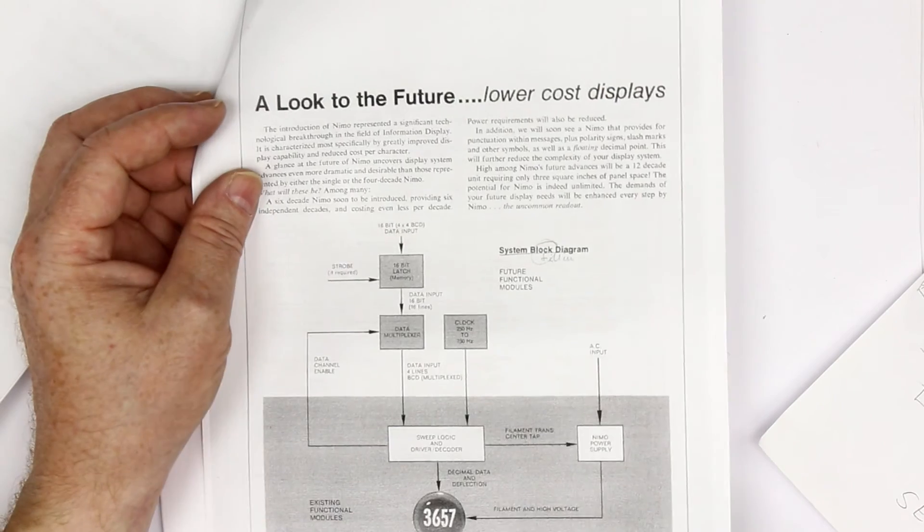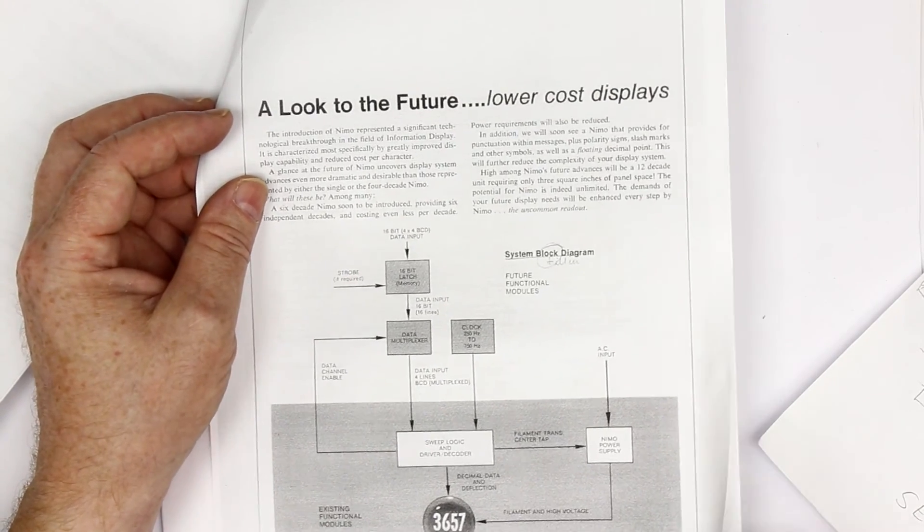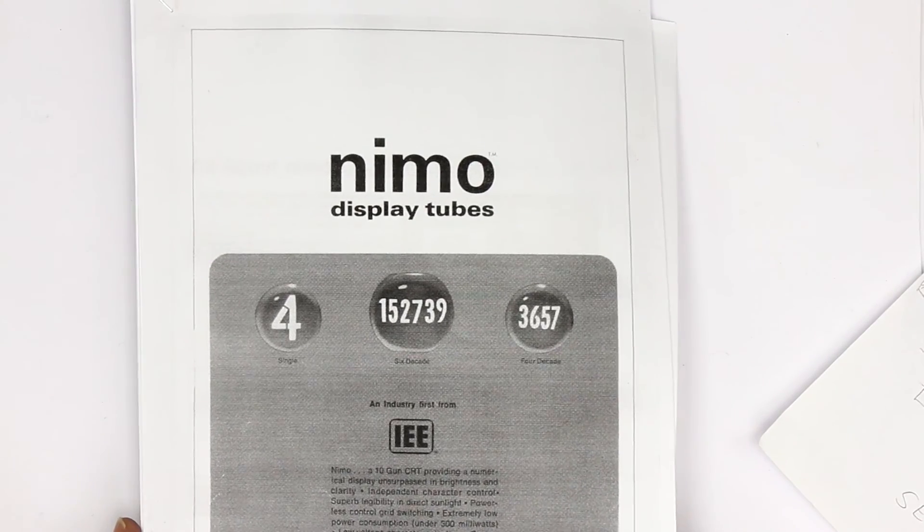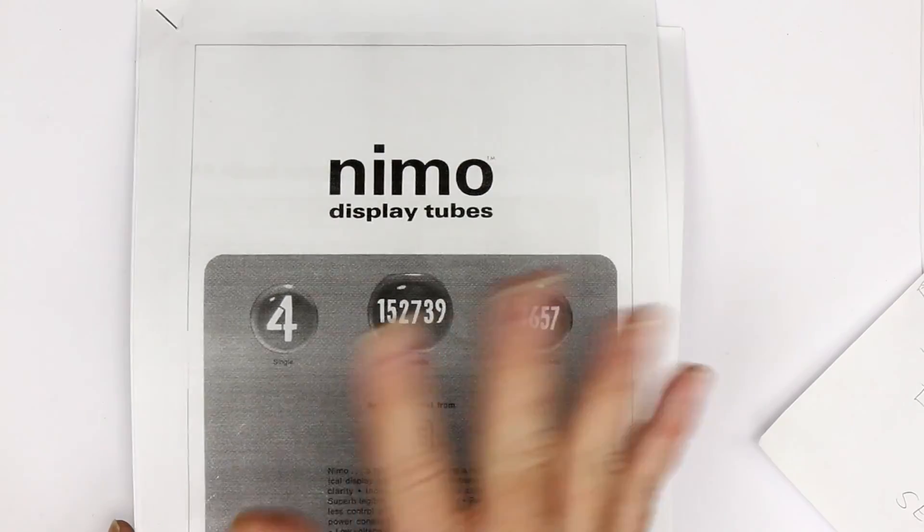With multiplexing, lower cost displays were possible — a look to the future. So that was it for today. Thanks for watching. Until next time — bye from Roger, bye from Kanker Labs.